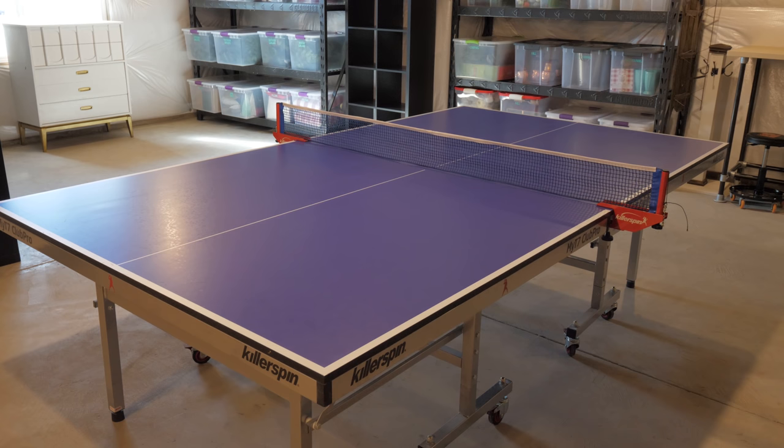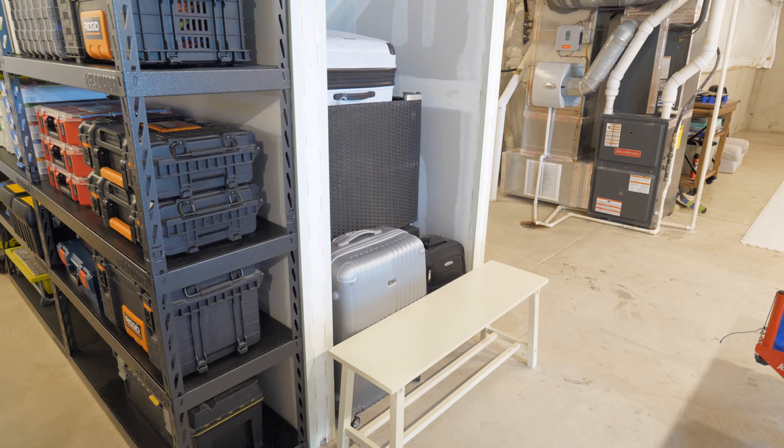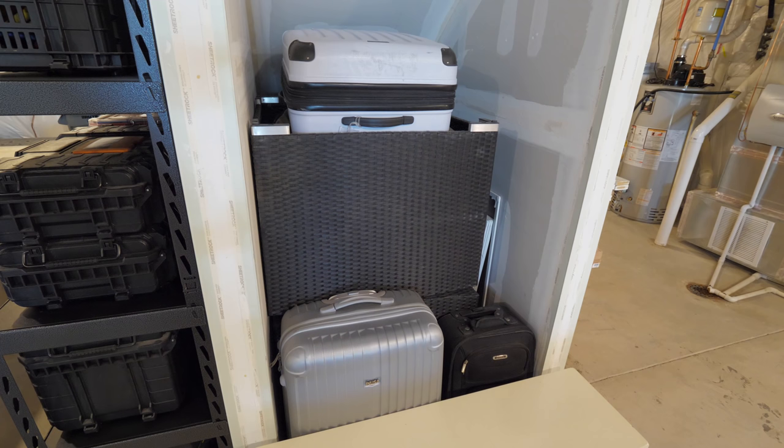Donnie loves to play ping pong down here too, and is thrilled to finally have a place to set up his ping pong table. While we're storing furniture, we figured we might as well put it to good use. This IKEA Kallax unit holds all of the extra ping pong balls and accessories so that they're easily accessible. In the area under the stairs, we have a bench that makes a nice resting spot. This area primarily holds our luggage, but since it's still cold outside right now, we are storing our deck furniture here — it kind of fits together like Tetris back in there.